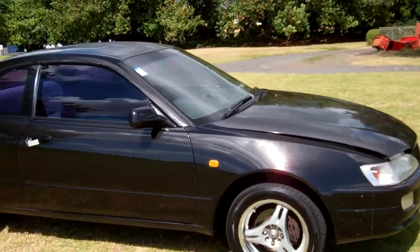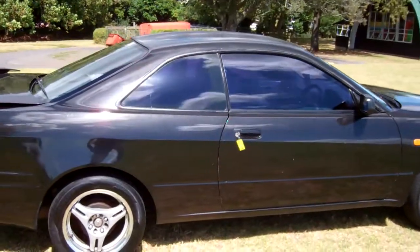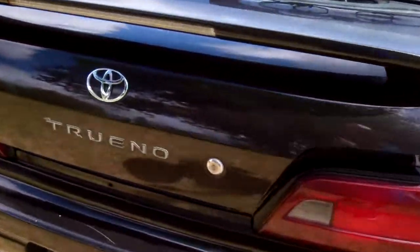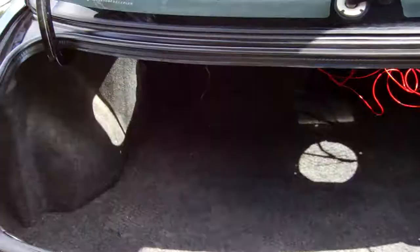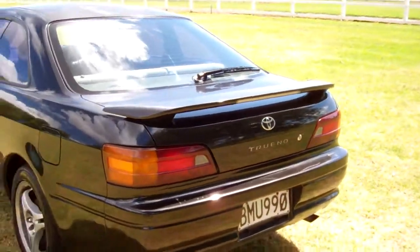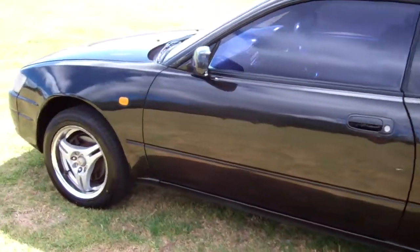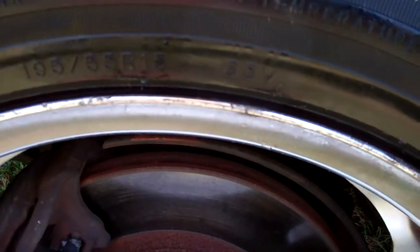Very popular sporty coupes these. Got tinted windows in black, rear spoiler, and that trusty Toyota badge there. There's your boot space, and this model's on a set of alloy wheels — size 15 inch.